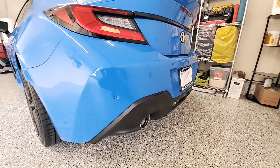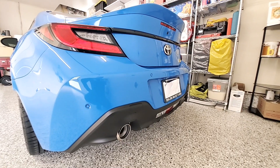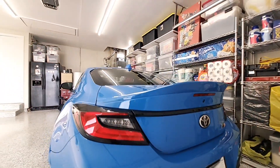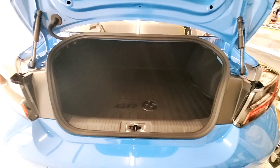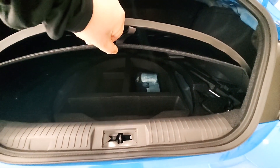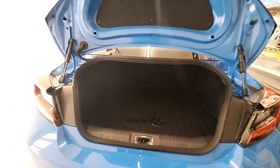I believe only in the automatic do you have these sensors here. The automatic has some safety features that the manual trim doesn't have. You have your dual tip exhaust here, the trunk release button, and a cargo area. You do have a bit of storage back here, but it's very minimal. You can probably fit a mid-size luggage, not too tall though because the opening isn't very high, and probably a couple of backpacks — but that's about it.